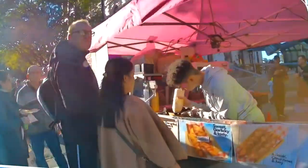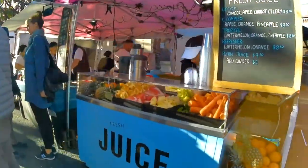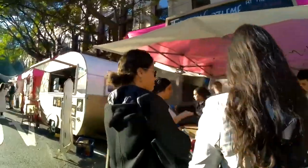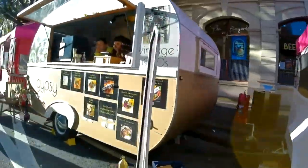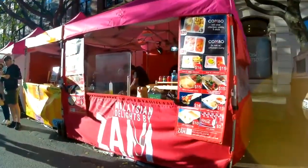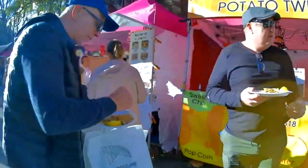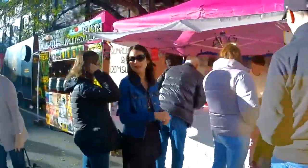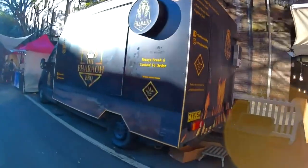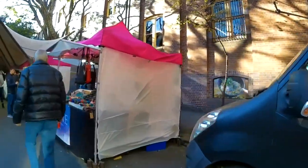Number 8: Wander Around The Rocks Markets. This vibrant market features over 100 stalls selling a wide range of unique and handmade items, including clothing, jewelry, crafts, and souvenirs. With its lively atmosphere, delicious food stalls, and stunning views of the Sydney Opera House and Harbour Bridge, The Rocks Markets is a great place to spend an afternoon shopping, eating, and soaking up the local culture.